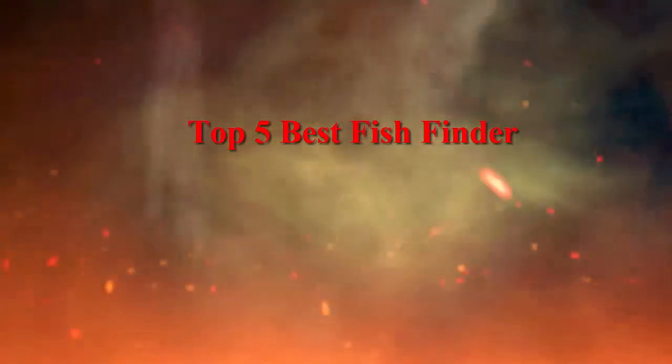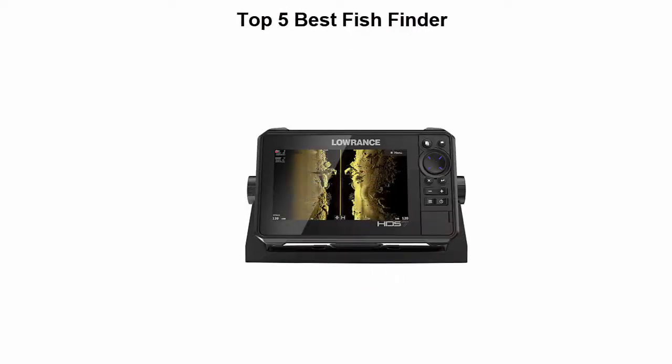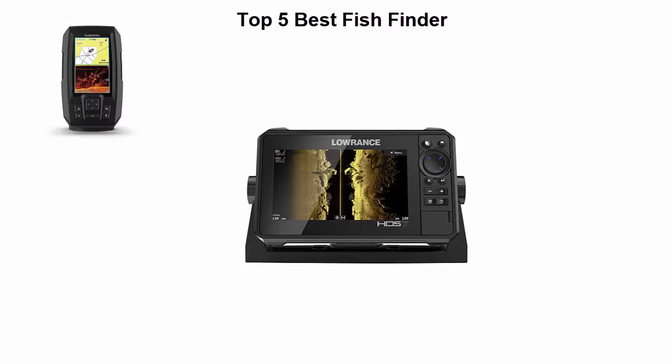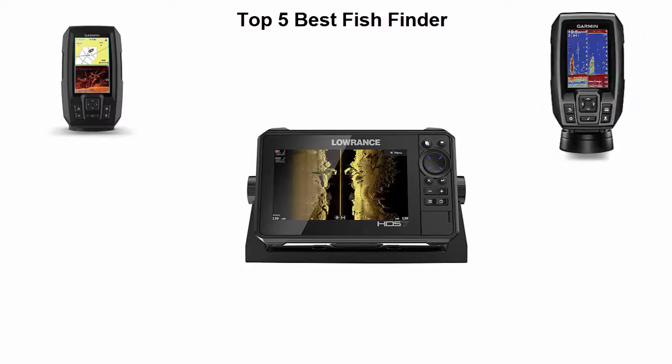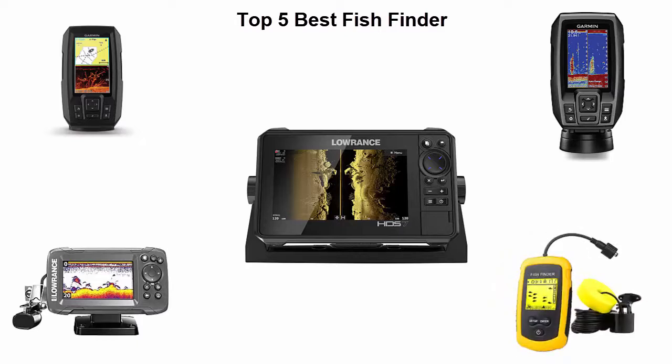Top 5 Best Fish Finders. We are going to check out the top 5 best fish finders available right now. This list is based on my personal opinion, and I've tried to list them based on their price, quality, durability, and more. If you want to see their price and find out more information, you can check out the link down in the description and comment section below. Let's get started.